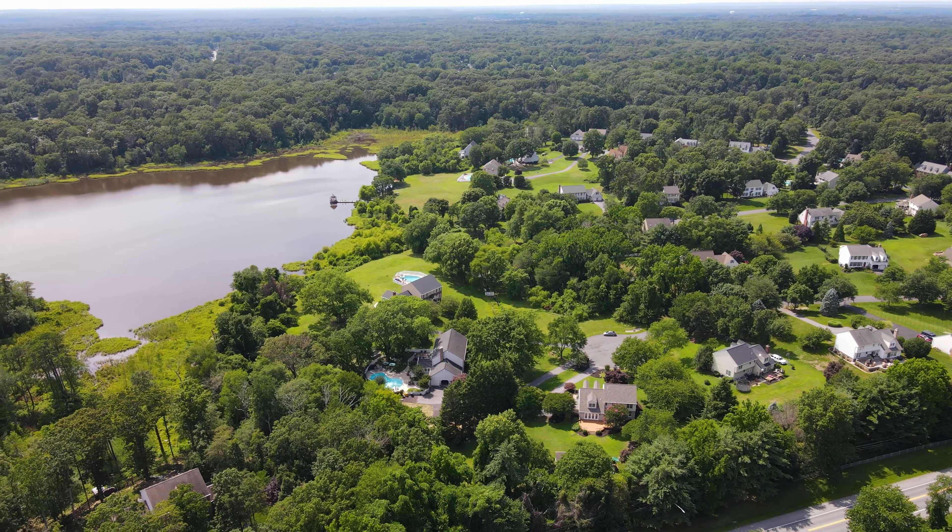The home also features a new architectural roof installed in 2021. So if you've been waiting for that perfect single-family home with great outdoor space, be sure to check out 8409 Quailwood Lane in Pasadena, Maryland.